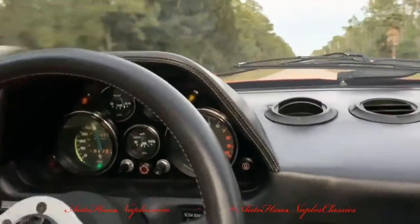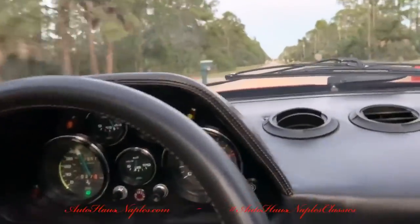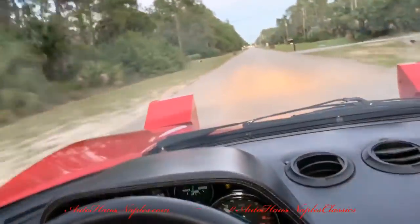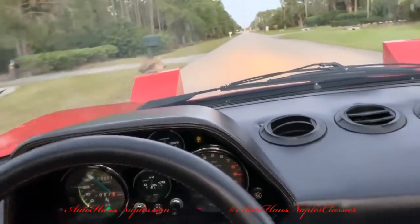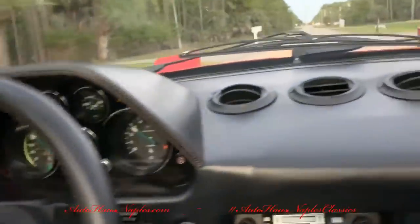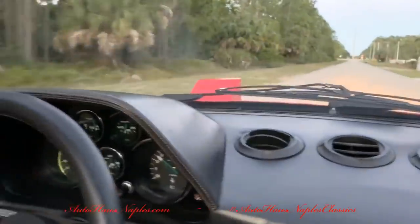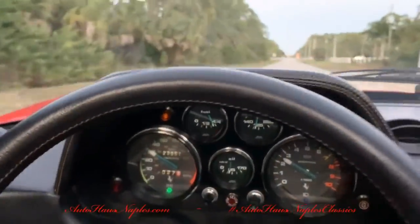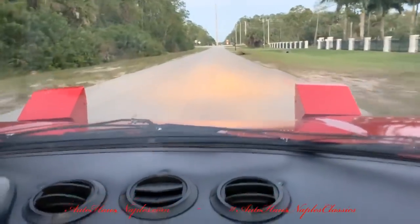I have to worry about the deer, guys. The last thing you want is a deer to run out in front of this one — it would not be a good day in our little paradise here. What a nice downshift — just fine. It's insurable; put it in your garage. There aren't many out there like this — they didn't build 50,000 a year back then.